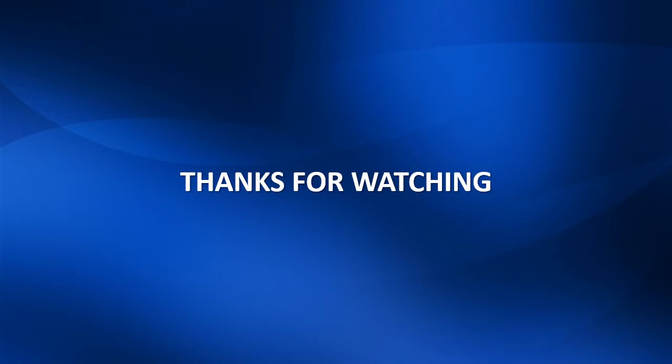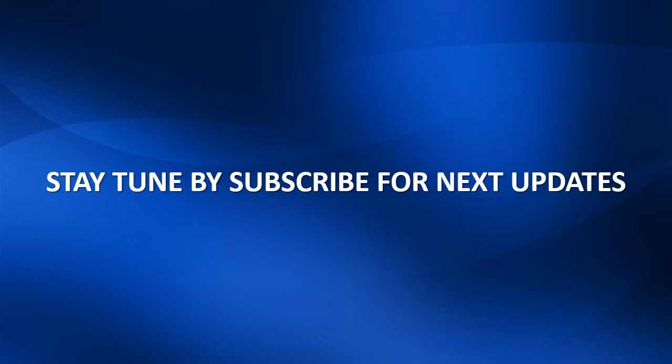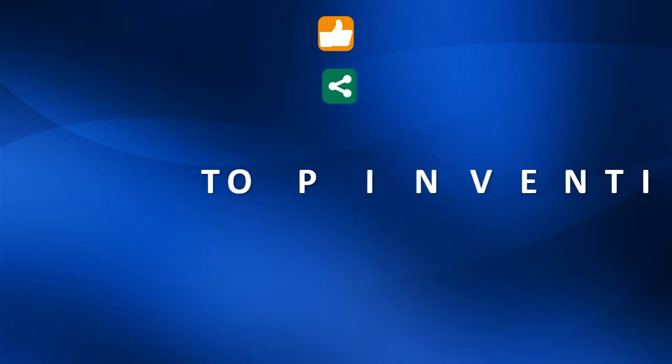Thanks for watching. Stay tuned by subscribing for next updates. Please give your precious opinion by clicking like, share, and comments.